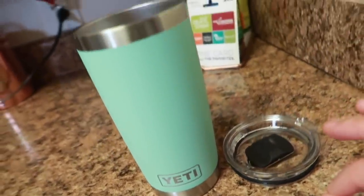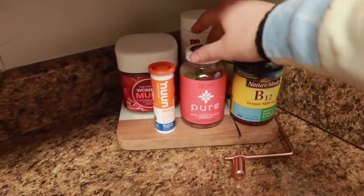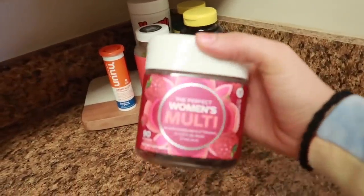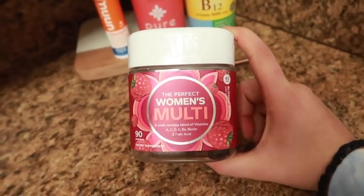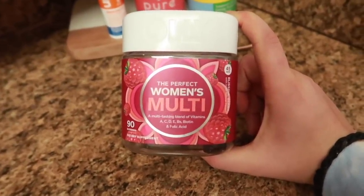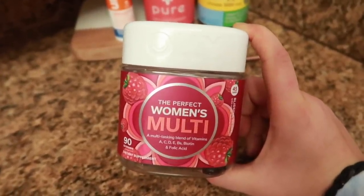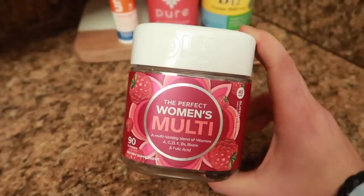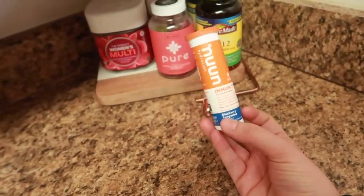Moving into this little corner that I have in my kitchen — this is where I keep most of my vitamins. I definitely recommend taking vitamins on a regular basis. What I usually take are the OLLI Perfect Women's Multivitamin, which I picked up from Target. Especially working the night shift, I definitely recommend taking some kind of multivitamin, because after working two years on the night shift your immune system can become very weak. These are the Noon Hydration Tablets.